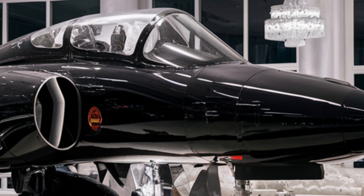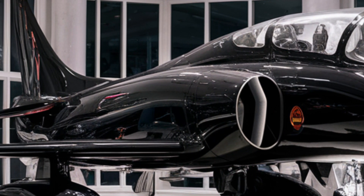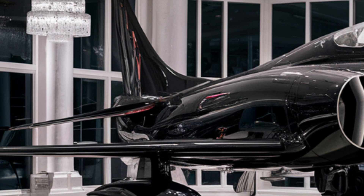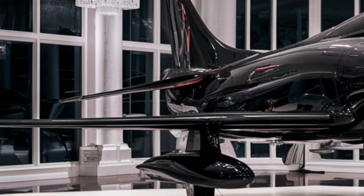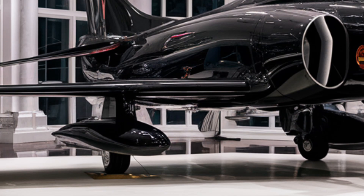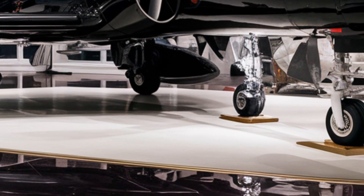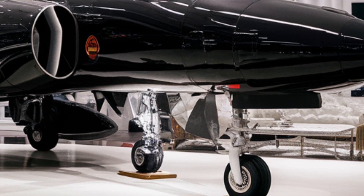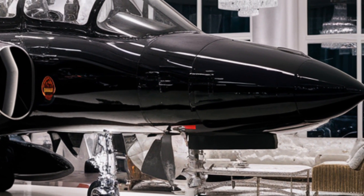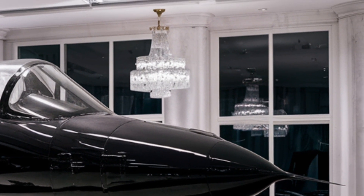The afterburner system has also been reworked, providing a faster acceleration curve while reducing fuel consumption. One hidden gem is the new Auxiliary Fuel Tank System. Unlike older models that relied on external drop tanks, the 2026 version features an internal conformal fuel storage system, extending its range significantly without adding drag, allowing it to strike deeper into enemy territory without sacrificing speed.